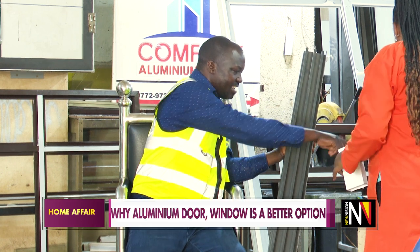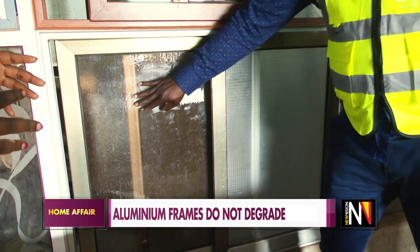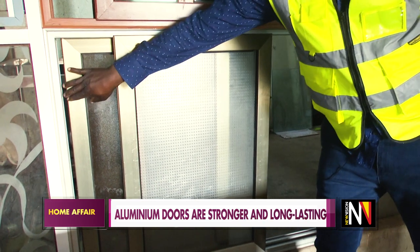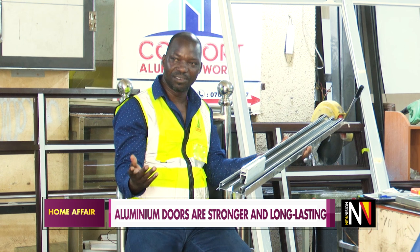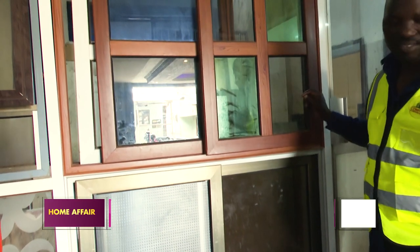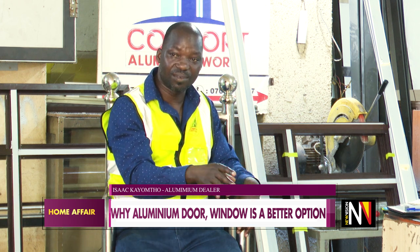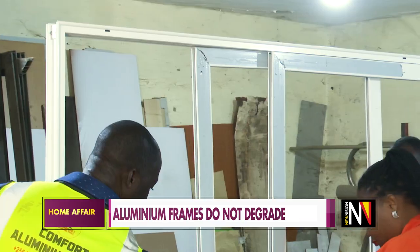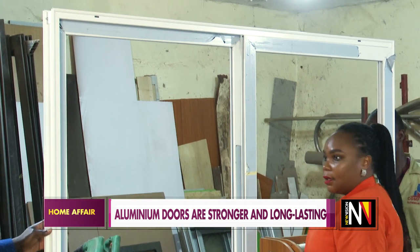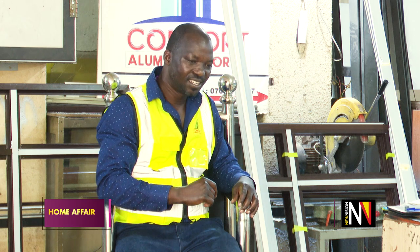We can also choose another color in case the client wanted to see. You can also get a sample of Chinese or Dubai profiles. What determines the different profiles in aluminium? When you look at the Euro profile, it is wider in terms of diameter. It has three tracks where the shutters can move. We have a line for fixed glass, a line for sliding glass, and a line for a mosquito net. So a mere look at a Euro profile brings attraction to the profile itself.